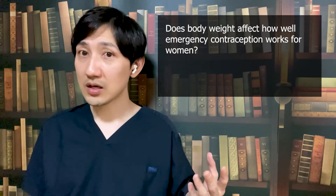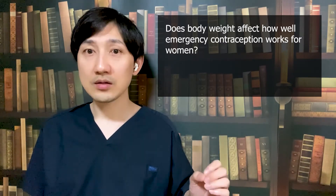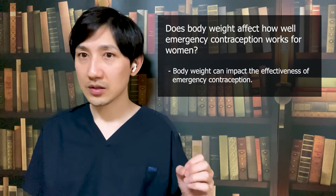Does body weight affect how well emergency contraception works for women? There is some suggestion that body weight can impact the effectiveness of emergency contraception. Research shows that the emergency contraception pill may work less well for obese women — that is, women with a body mass index, or BMI, over 30 — than for non-obese women. If you're obese, you will need to discuss your emergency contraception options with a doctor.